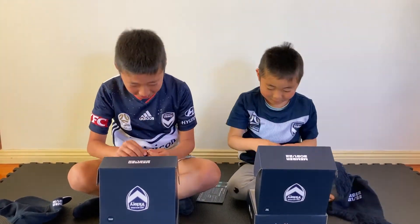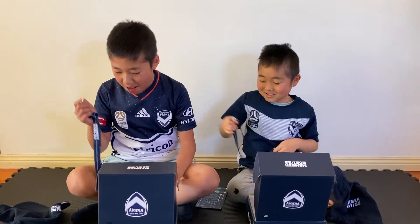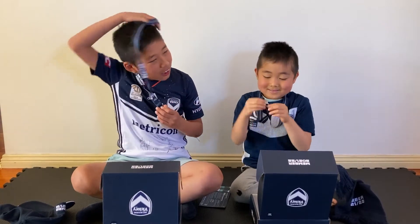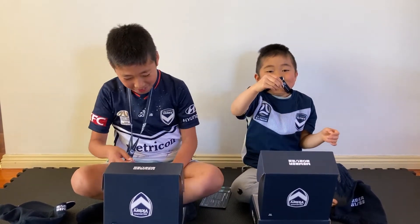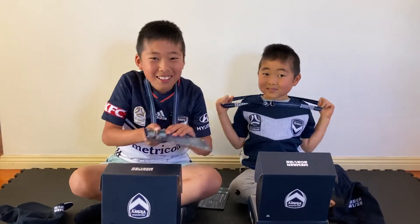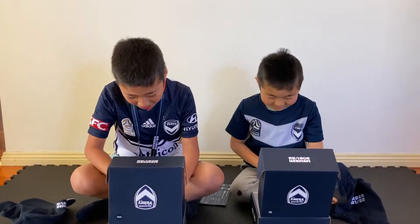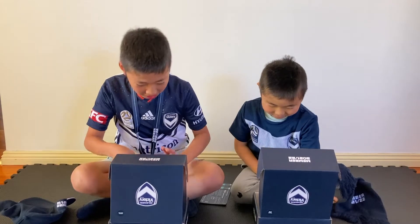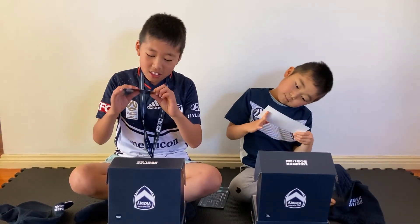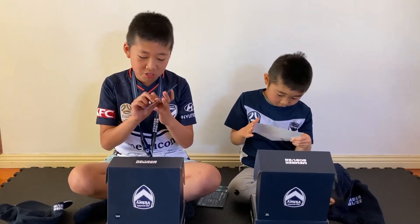There's a keychain! We can put our membership card on here, and then when we scan it, we can do it while it's on our neck like this. Pretend this is a membership card and then we do it like that. And next, there's a season fixture card. I think if you scan this QR code, the fixtures will come up.